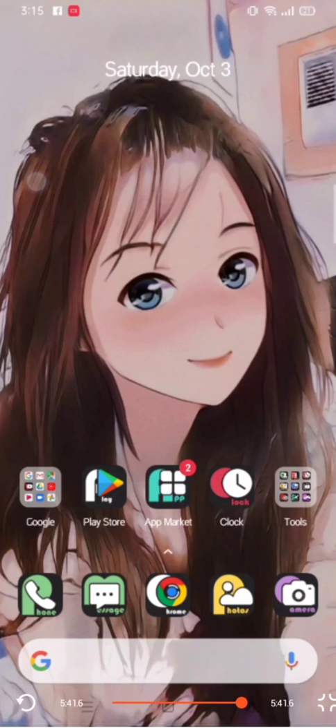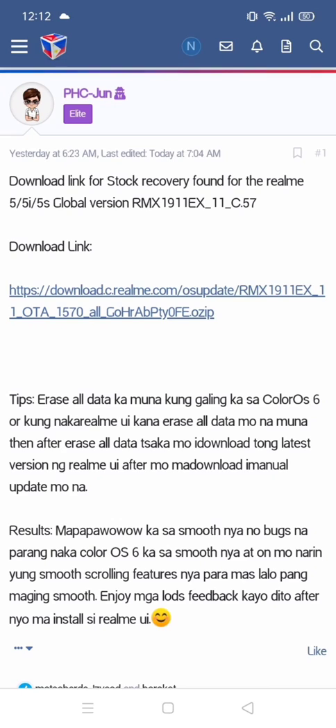By the way, credits to PH Jun — he's the one who gave me the tips and where I copied the link to download the manual update for the Realme 5i. So guys, just manually update it — don't try to auto-update it in the settings. Share it to Realme users out there. Have a good day, God bless, take care — like and subscribe.